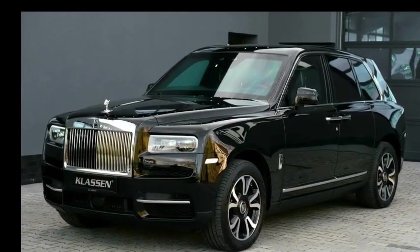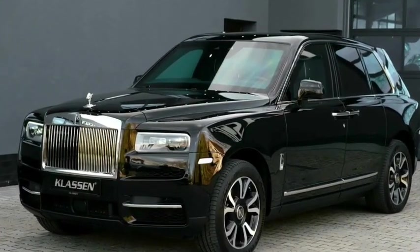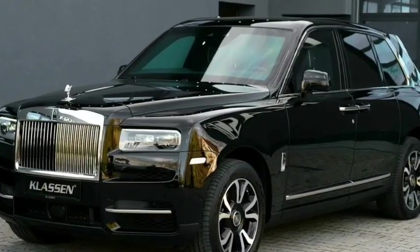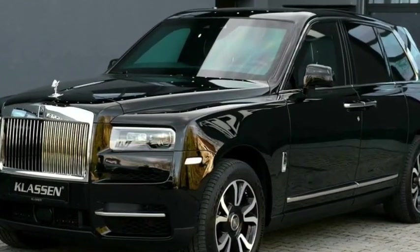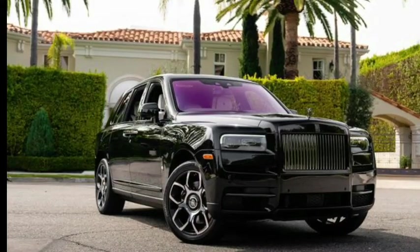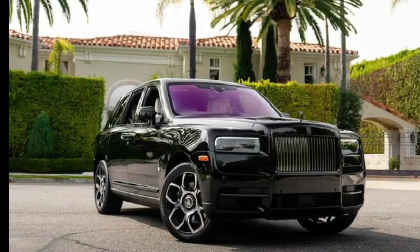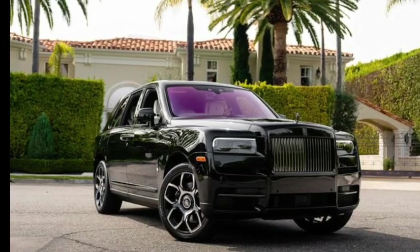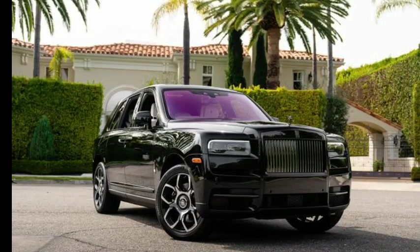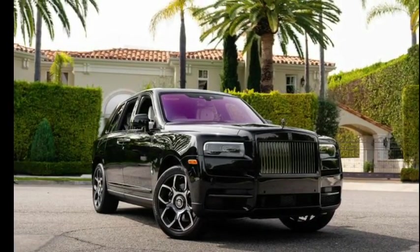The 2024 Cullinan comes equipped with a suite of passive safety features, such as multiple airbags strategically placed throughout the cabin, including front, side, and curtain airbags. The seats are designed to provide optimal support and minimize the risk of injury during a collision. Advanced safety measures such as electronic stability control and an anti-lock braking system contribute to maintaining control and stability in various driving scenarios.